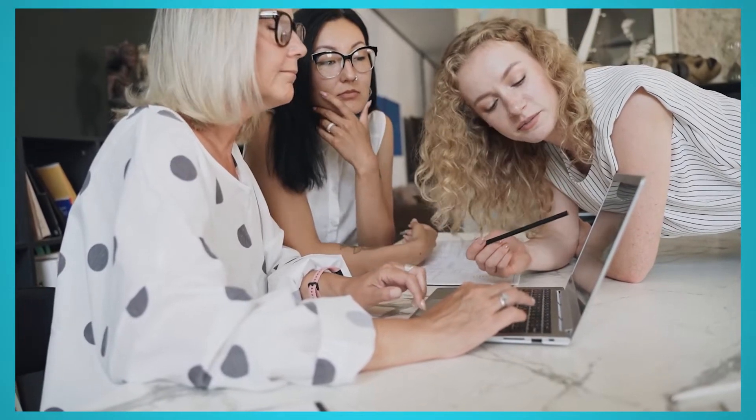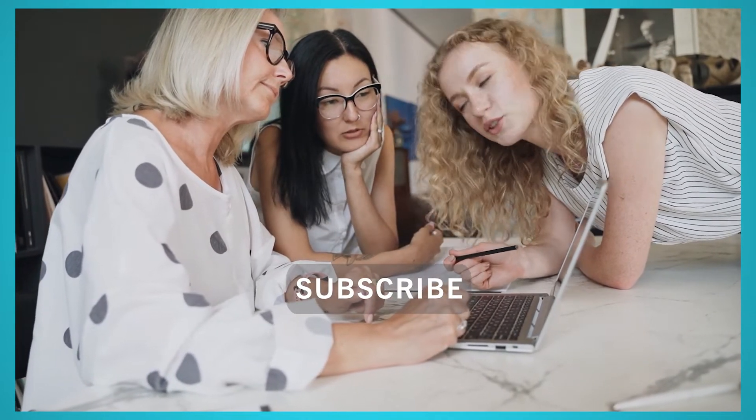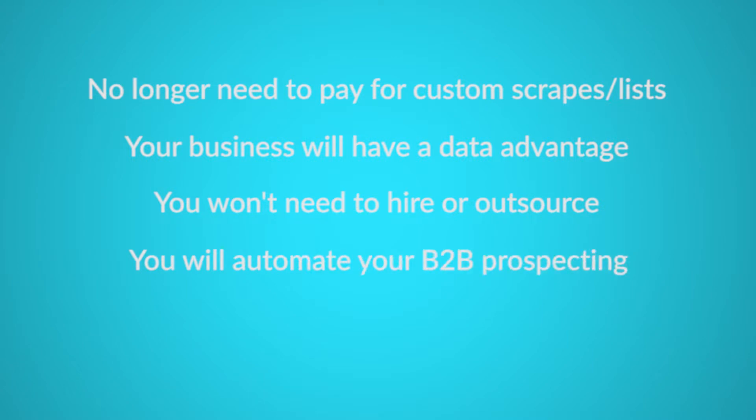Do you have a medium-sized or enterprise business? Web scraping can help your enterprise business become more profitable by automating data extraction. We are Parsed Up, and here are five ways web scraping makes your business more profitable: firstly, you will no longer need to pay for custom scrapes or lists; your business will have a data advantage; you won't need to hire or outsource; you'll automate your B2B prospecting; and you'll retain more customers.